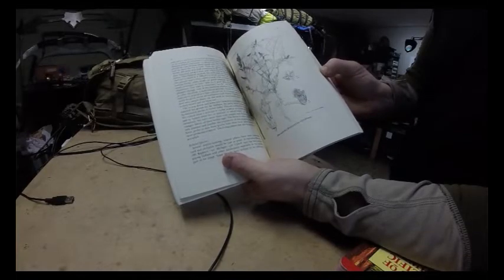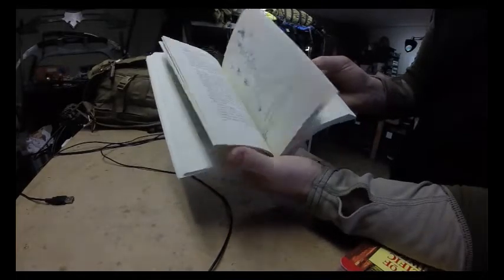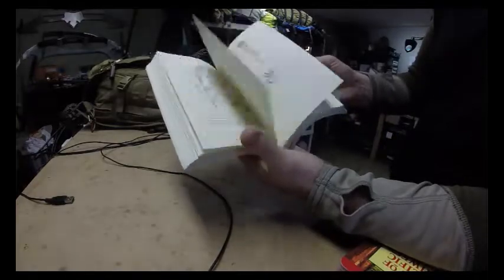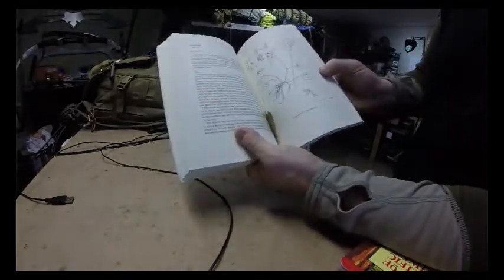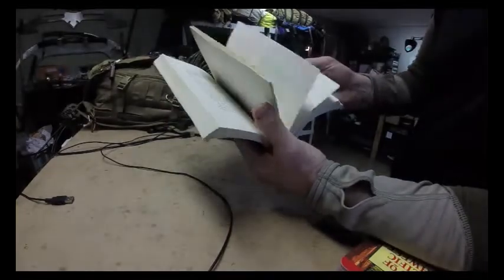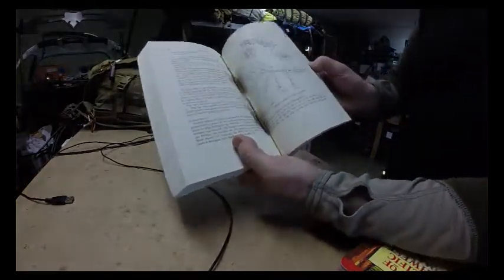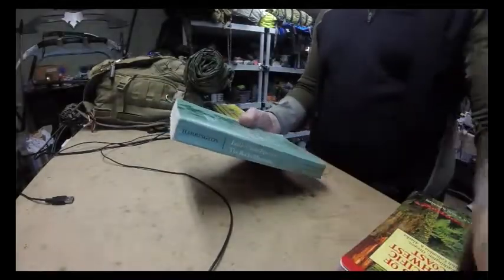They actually sent this book with the plants still intact. And it shows what the plants are, whether some of them are edible. There's plants everywhere in this book. How cool is that?